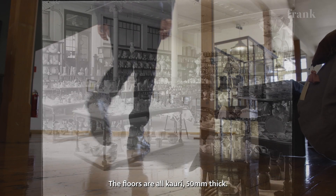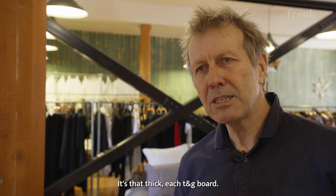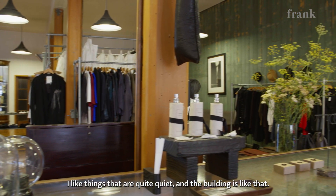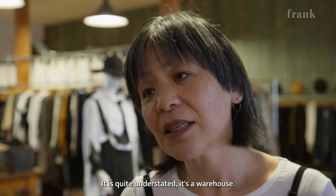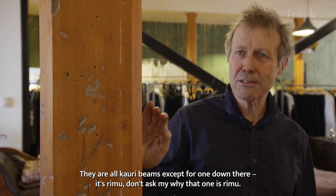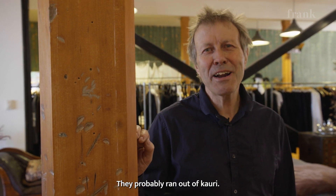The floors are all Kauri, 50 millimetres thick — each of the tongue-and-groove boards. I like things that are quite quiet and the building is like that. It's quite understated, it's a warehouse. They're all Kauri beams except for one down there which is Rimu — don't ask me why that one's Rimu. They probably ran out of Kauri.